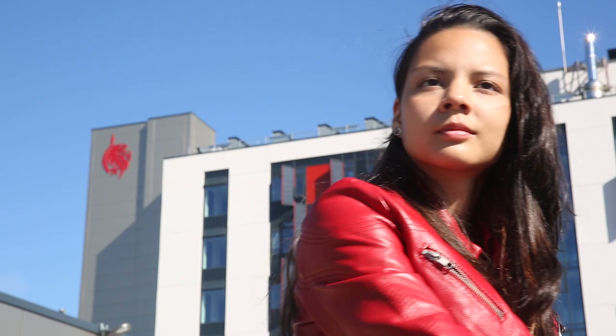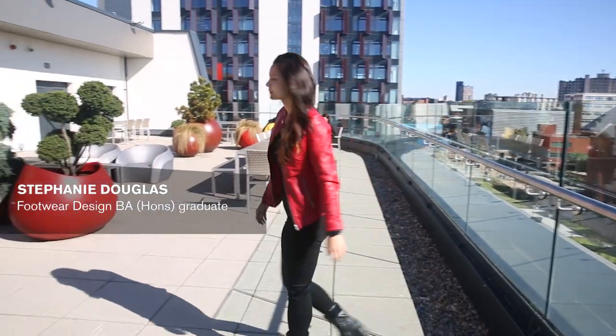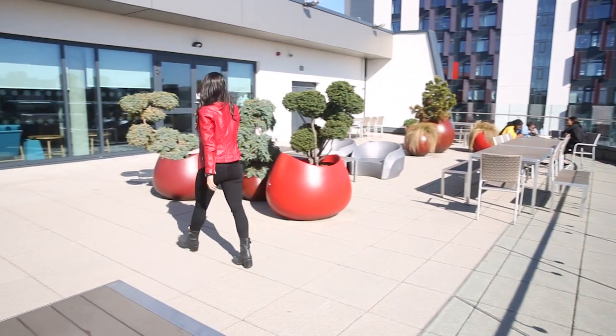The reason that I chose DMU for my footwear design course was because of my mom. She started here about 30 years ago and I've always wanted to follow her footsteps since I was five years old.